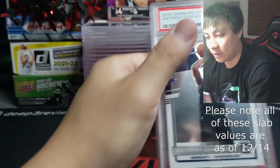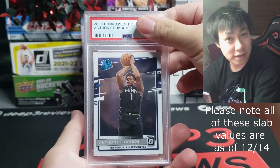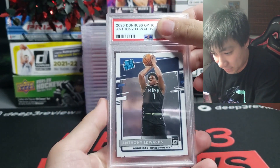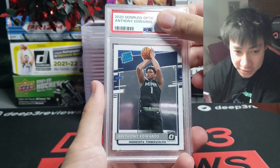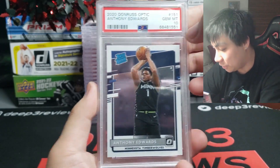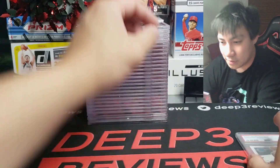The first two cards are for one of our viewers on Drip — we pulled some stuff for him, compliments to him, and he trusts me on my grading and my eyes. I appreciate that. The first is an Ant-Man base and that is a gem mint 10, so starting off strong.